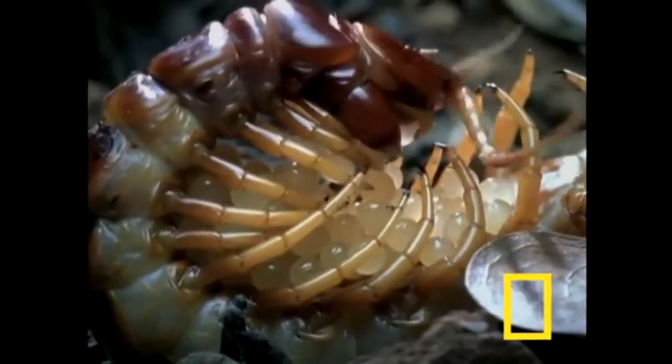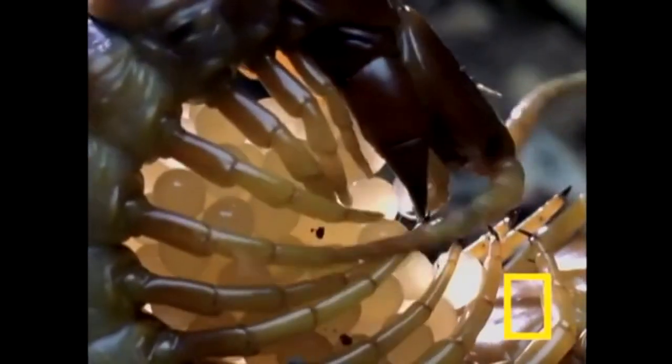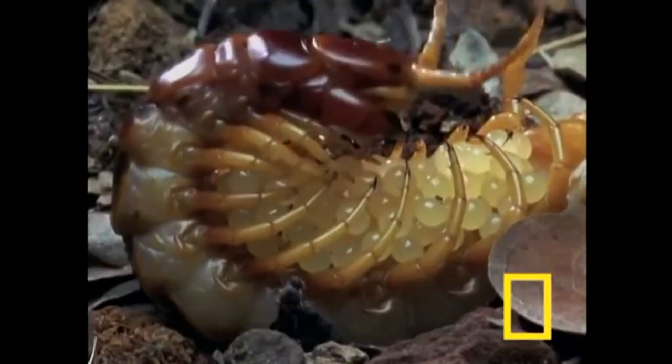Whether you think they're creepy or adorable, the fact remains they're very important parts of our ecosystem. And unfortunately, neither are studied very well — there's a lot of critters and not a lot of people doing work on them.